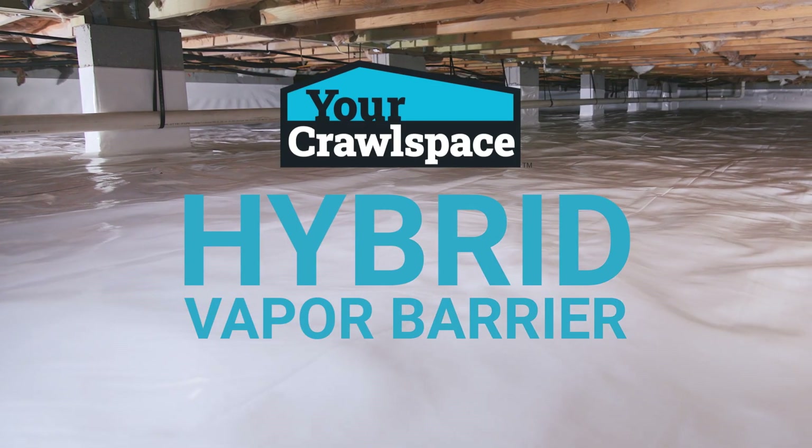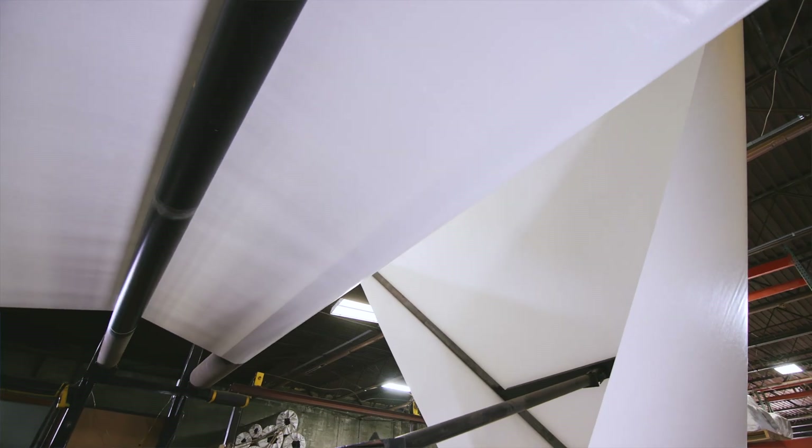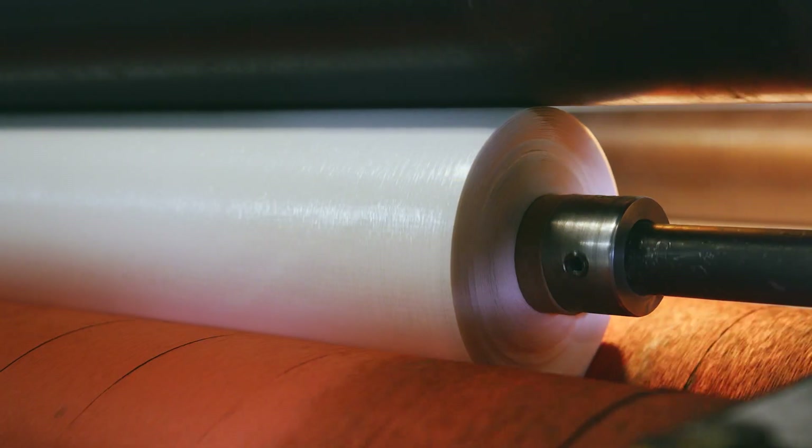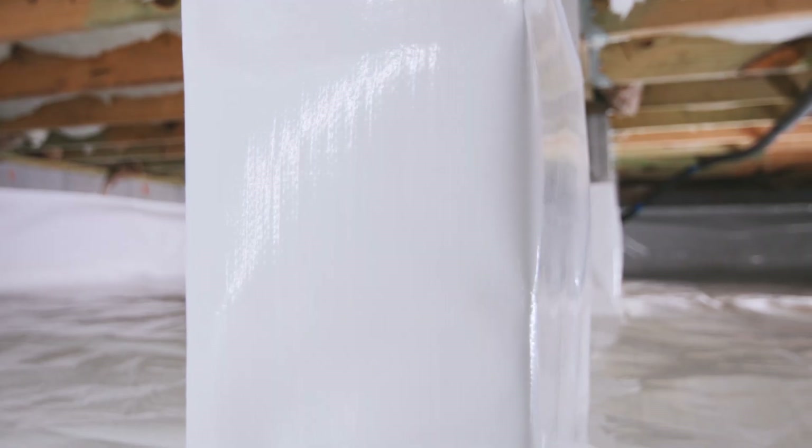Introducing the Ur-Crawl Space Hybrid Vapor Barrier. This is a revolutionary new product that combines all the benefits of a traditional woven coated product with a string or cord reinforced vapor barrier. You get all the abrasion resistance and the puncture resistance. We're looking for something with a smooth finish and something that our tape would stick well to — just something that would give our customers the best outcome possible, and we found that with the Hybrid Liner.